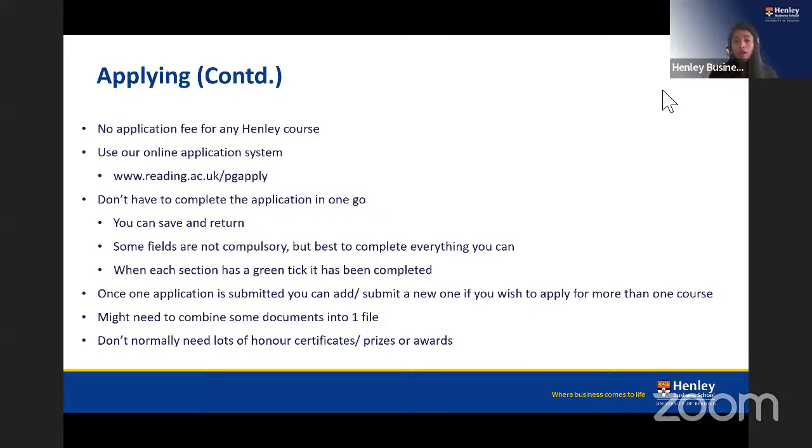Each completed section will show a green tick; if a section is incomplete the system will prompt you before submission. Once your first application is submitted, you can add further applications for additional courses. If you need to upload multiple documents in one field, scan them together as a single PDF. Avoid creating ZIP files — use Word or PDF format, keeping file sizes between 2 and 5 megabytes.